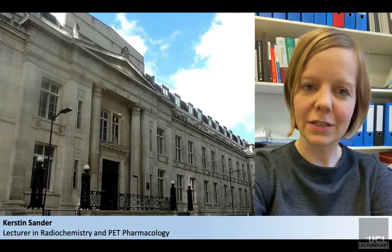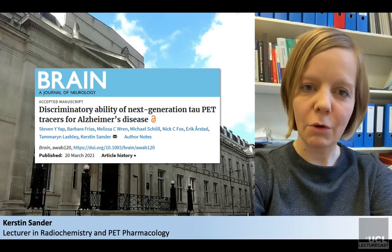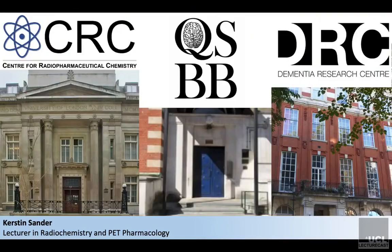Welcome, ladies and gentlemen, to the University College London Center for Radiopharmaceutical Chemistry, a specialist center for the development and clinical translation of novel biomedical imaging agents. My name is Kerstin Sander, and I am delighted about this opportunity to present our Tau PET Tracer head-to-head comparison to you. The work has been a fantastic collaborative effort between the Center for Radiopharmaceutical Chemistry, the Queen's Square Brain Bank, and the Dementia Research Center.